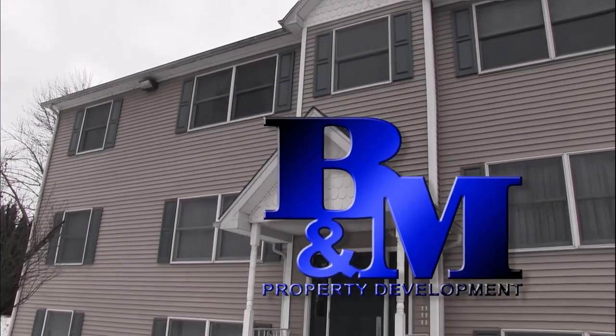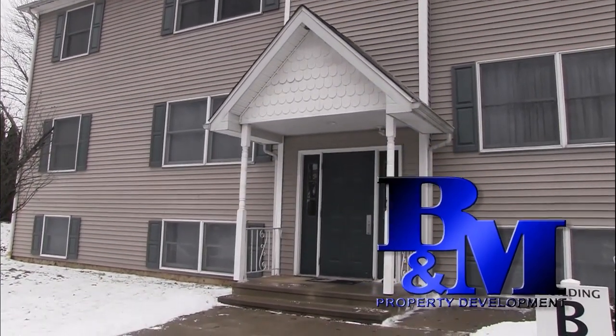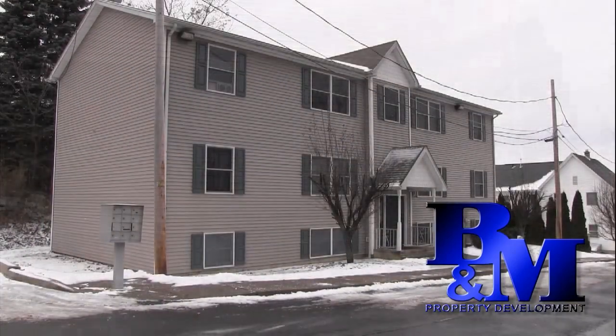Welcome to Hillside Estates located at 131 Smith Street in Dunmore. Our property includes 12 apartments — ten of them are two-bedroom units and two are one-bedroom units. Today we will take you on a tour through one of our typical two-bedroom units, but first I'd like to take a moment to highlight some of the amenities that are included as part of your lease agreement.